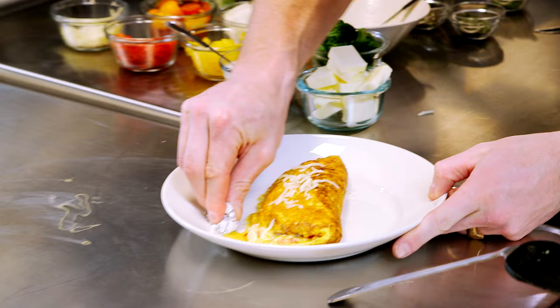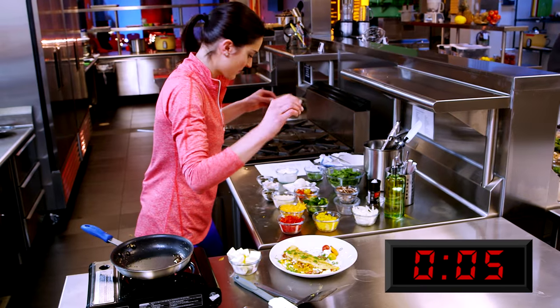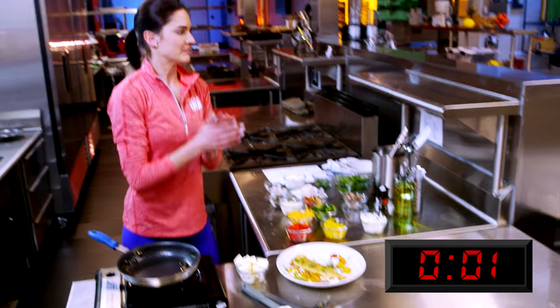Okay, athletes, there's only ten seconds left. Ten seconds — eight, seven, six, five, four, three, two, one. Omelets are done.